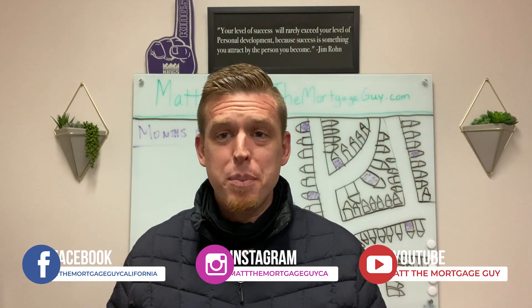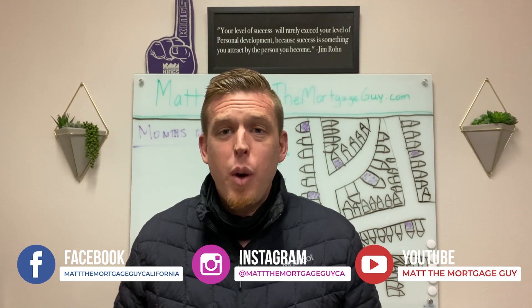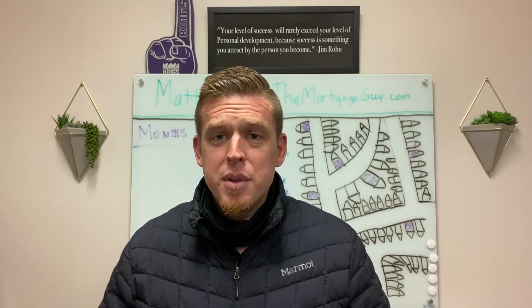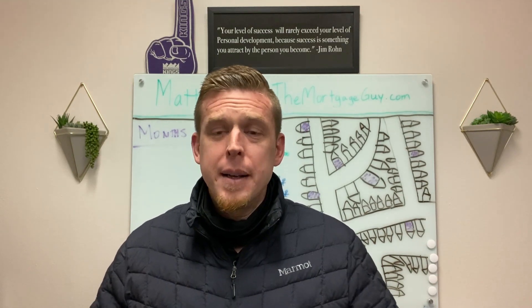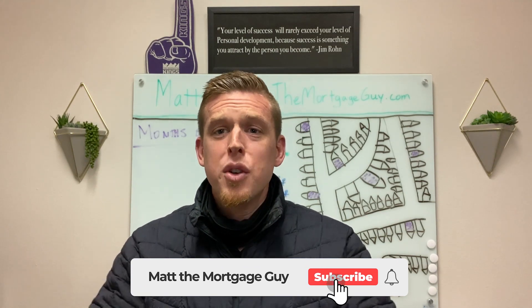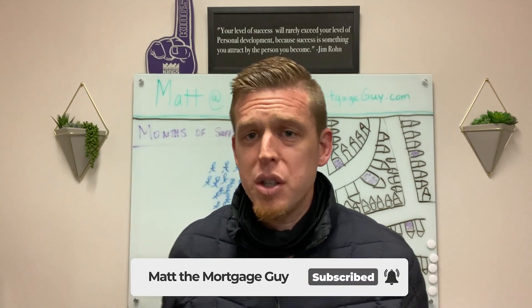If you haven't subscribed yet, 96% of you that are watching this are not subscribed. I don't know why. Great real estate and mortgage info broken down in simple terms — if you want more of that, take the time right now to subscribe. Smash the like button for the YouTube algorithm so more people get the simple explanations that they can understand.